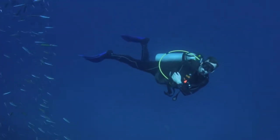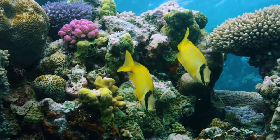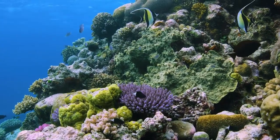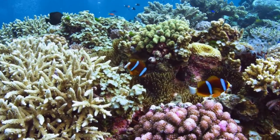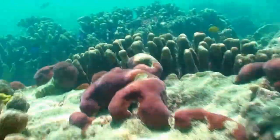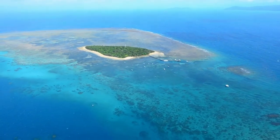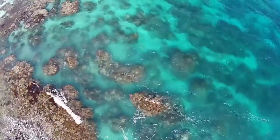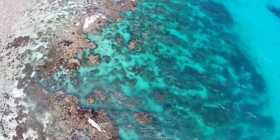From December to March, temperatures in the Whitsundays, Cairns, and Port Douglas can be unbearably hot and humid. Top attractions and activities include: the Great Barrier Reef Marine Park, the Whitsunday Islands, Whitehaven Beach, scuba diving or snorkeling, scenic flights, reef cruises and sailing adventures, Magnetic Island, and day trips to Fitzroy and Green Islands. Thanks for watching — please like and subscribe.